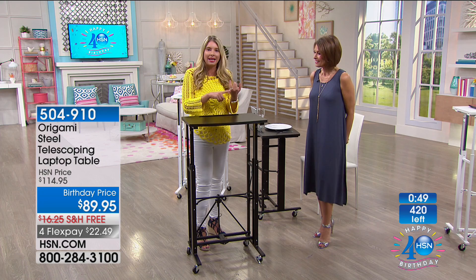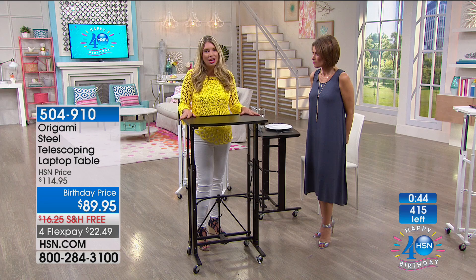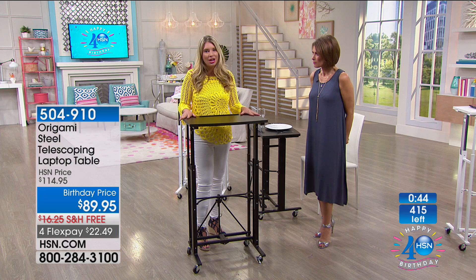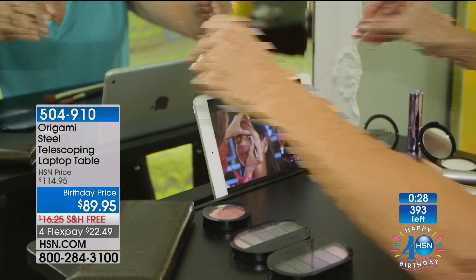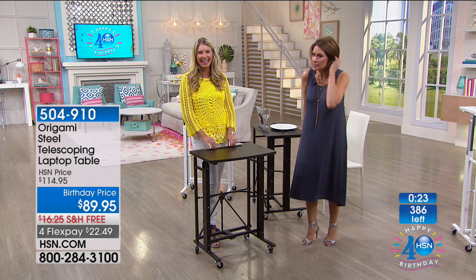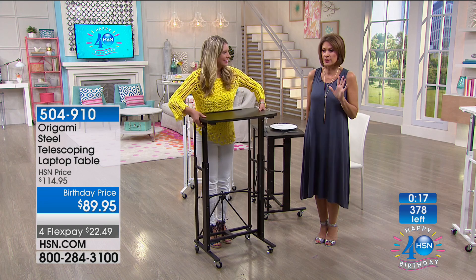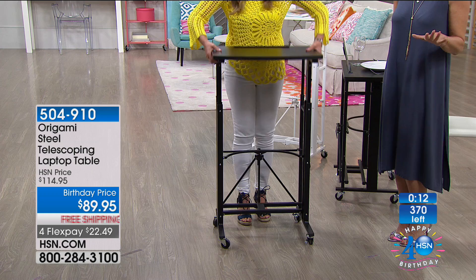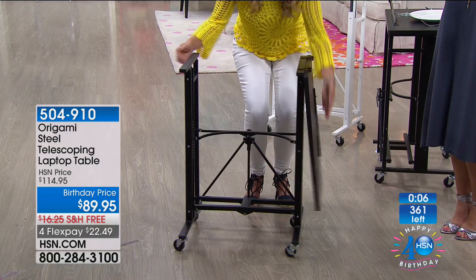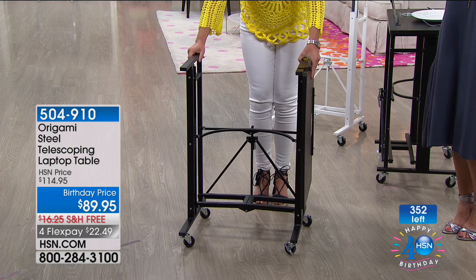When you start a crafting project it doesn't finish in one day — you don't want to take up your countertops or dining table. This gives you that extra workspace. Sit and work or stand and work — that's the flexibility of Origami. Fold it up and put it away when done. With people ordering right now, four flex payments, free shipping and handling — only today will you see it this way. I actually have four dozen left. The white: five dozen left, going to sell out first, then black right after.